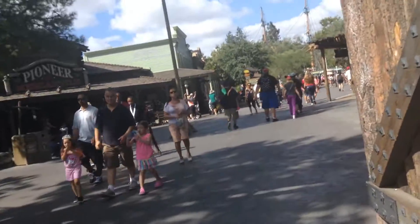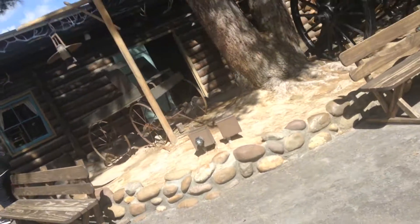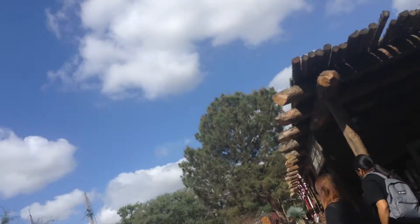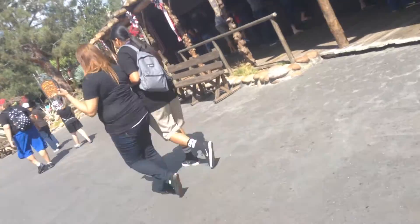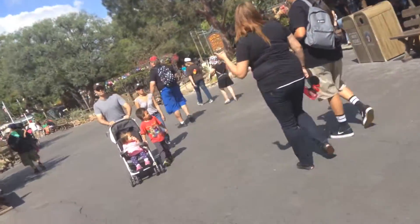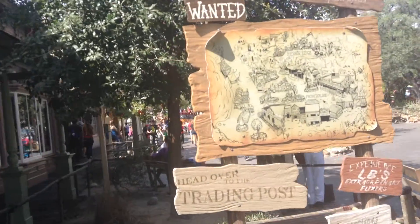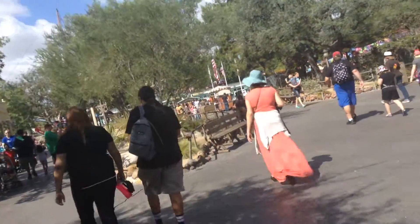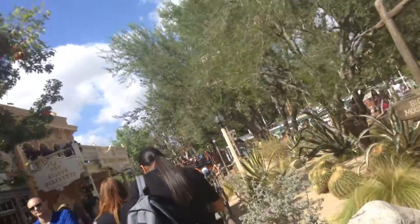So as you can see, a lot has changed. The cart is gone. The land and telegraph station is gone. The jail cage is gone. Pretty much everything is gone. The only thing that's still left here is this map right here.